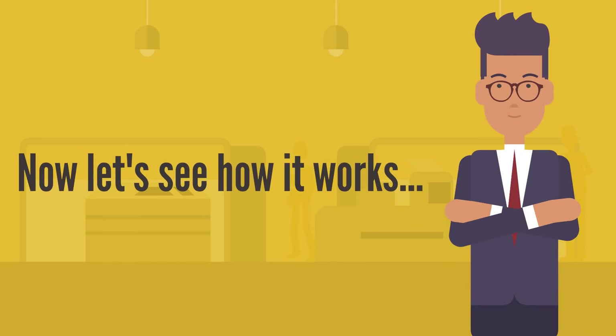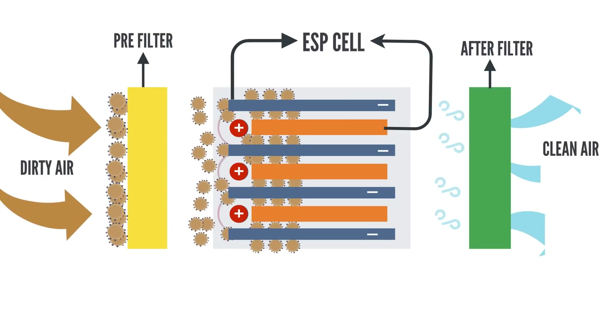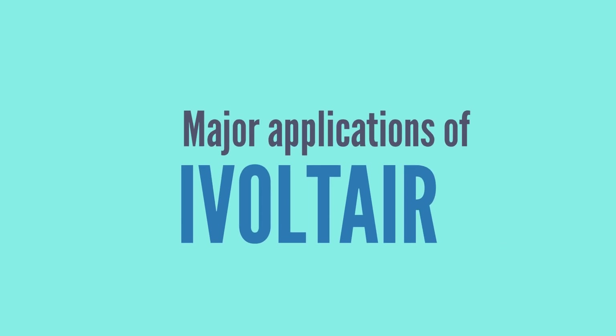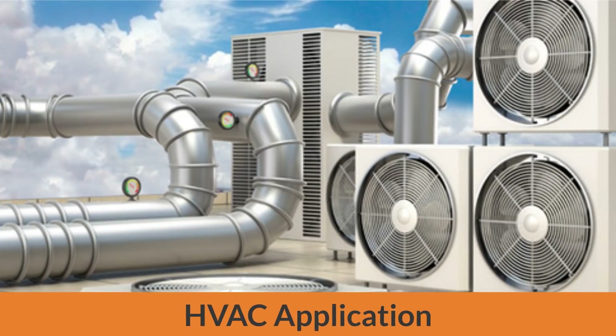Now let's see how it works. Major applications of iVolt: kitchen exhaust application, industrial application, and HVAC application.